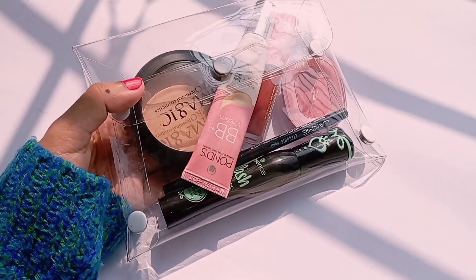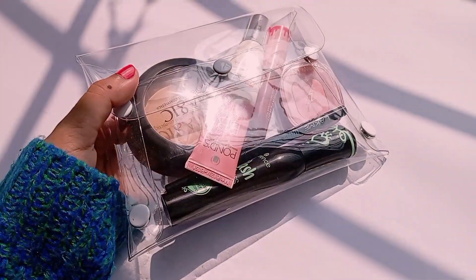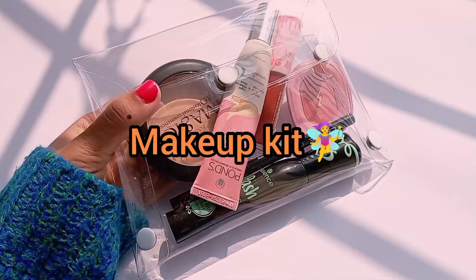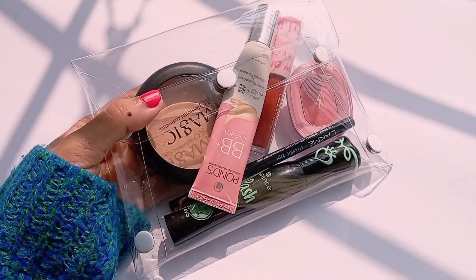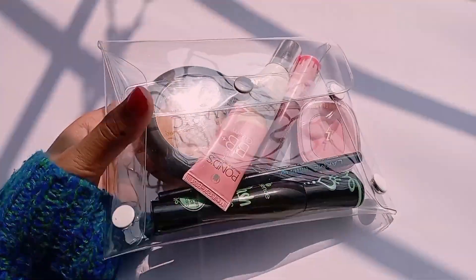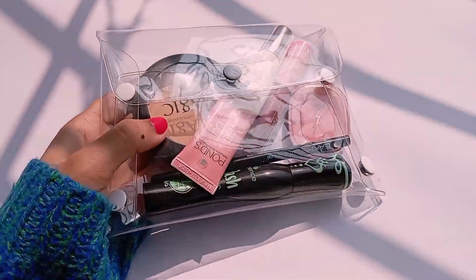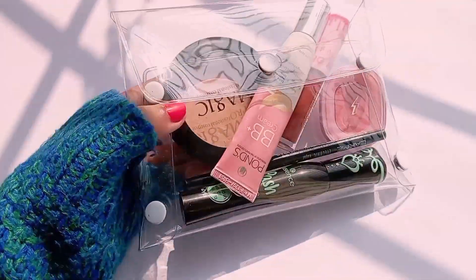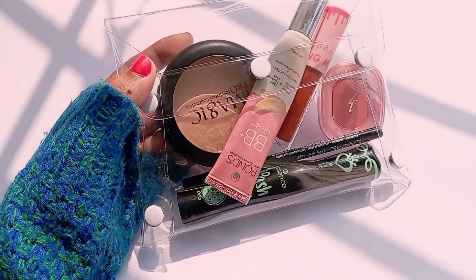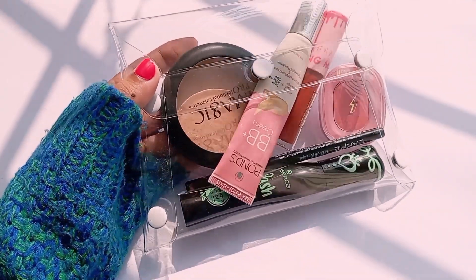Hello everyone, Assalamualaikum, welcome back to my channel. I hope you all are doing great. Today you will be able to make a makeup kit you can use for daily routine or as a travel kit — for school, college, university, or office. Let's get into the video. I will try to make it basic and affordable.